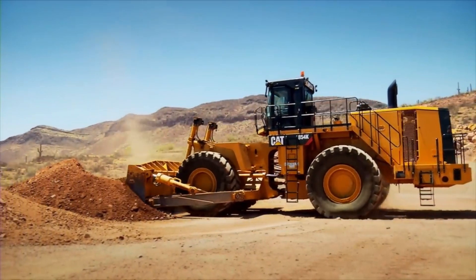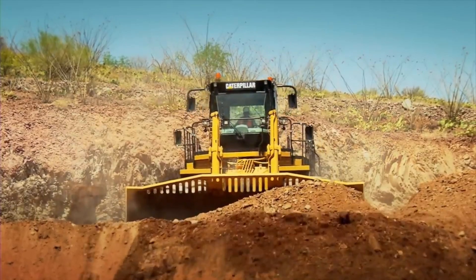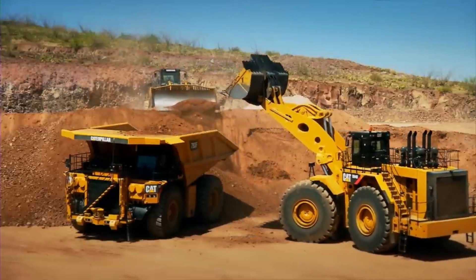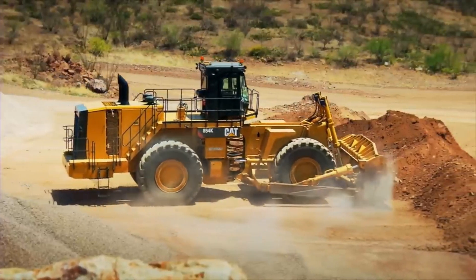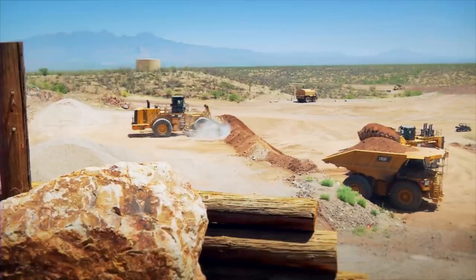Cat doesn't skimp on operator comfort either. Spacious cabs, intuitive controls, and advanced climate systems keep operators productive and safe throughout the workday. From pushing mountains of dirt to delicately leveling foundations, Cat Wheel Dozers are the epitome of construction versatility, leaving a lasting mark of efficiency and precision on every job site.